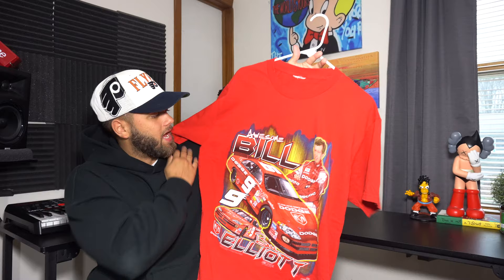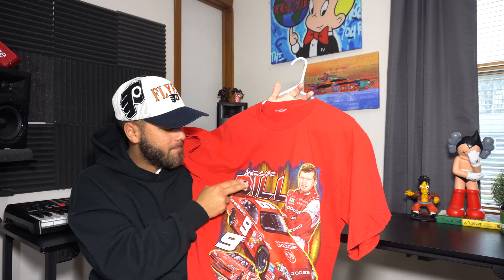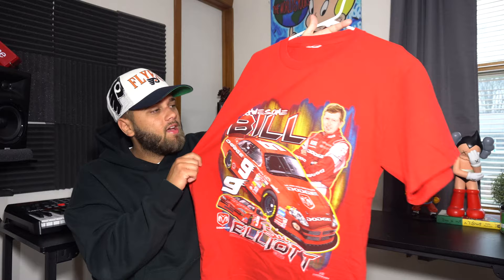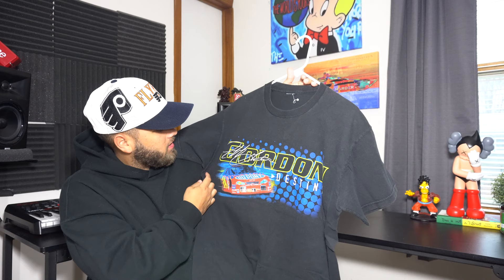Next up is this vintage NASCAR t-shirt — I picked this up a while back. It's this awesome Bill tee. I don't really wear this one too much since it fits a little big. There's a nice graphic on the front and nothing on the back. Someone ripped the tag off so I don't even know the size. Still a very dope shirt; I just wish it fit better.